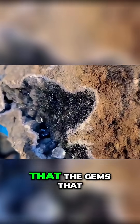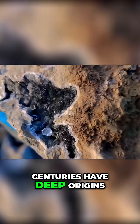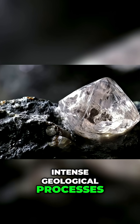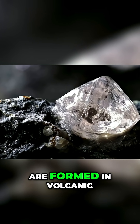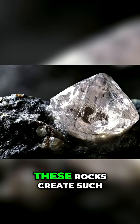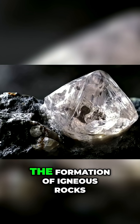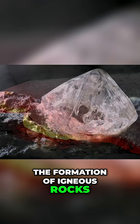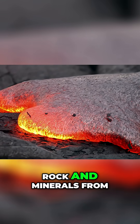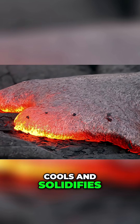The first thing you need to know is that the gems that have fascinated mankind for centuries have deep origins and are linked to intense geological processes. Many of these gems are formed in volcanic rocks known as igneous rocks. But how exactly do these rocks create such precious treasures? It all starts with the formation of igneous rocks, which are formed when magma, a mixture of molten rock and minerals from the Earth's mantle or crust, cools and solidifies.